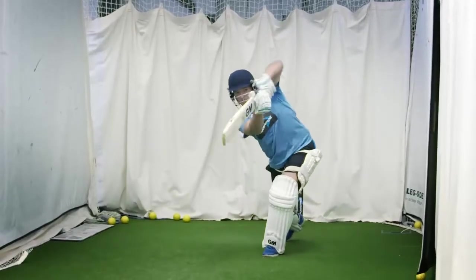Not every ball needs to be attacked. Sometimes you don't get to the pitch of the ball — just don't let that ball get past. When you do get to the pitch of the ball, even though it's spinning away from you, make sure that you can score on both sides of the ground.